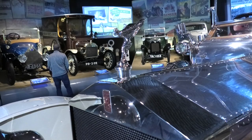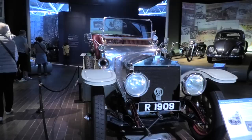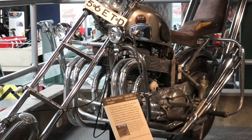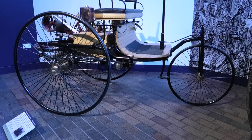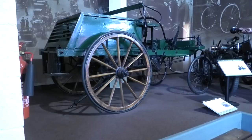On entering the National Motor Museum, the first exhibit on display was the Silver Ghost Rolls-Royce. As well as cars, this museum has displays of motorcycles, scooters, three-wheeled contraptions, and Horsley's carriages.